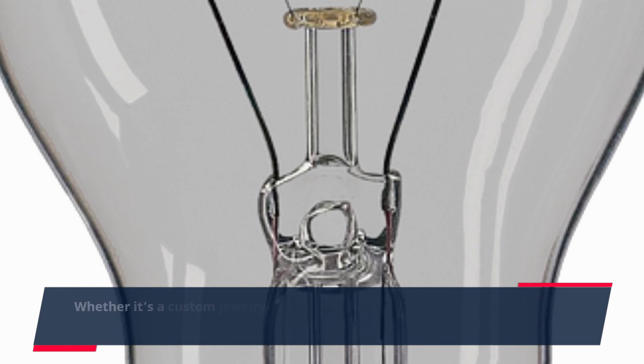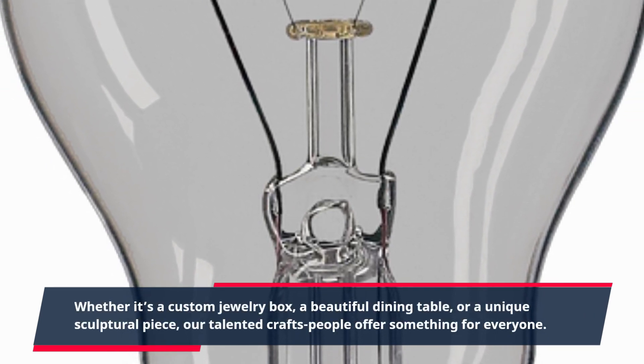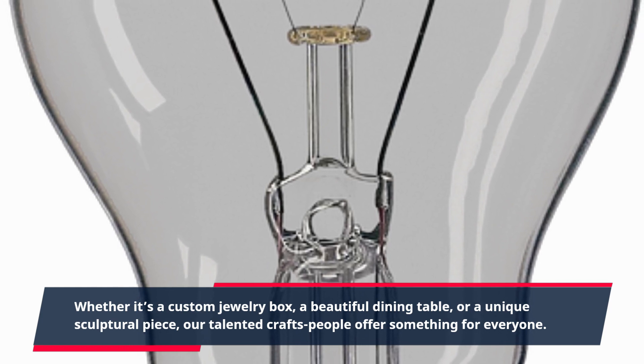Whether it's a custom jewelry box, a beautiful dining table, or a unique sculptural piece, our talented craftspeople offer something for everyone.